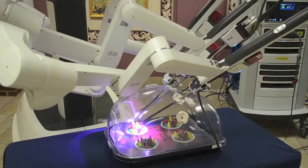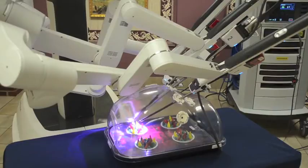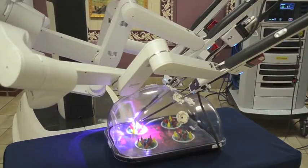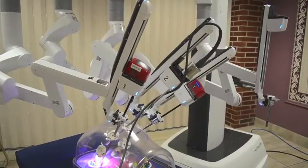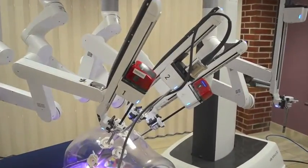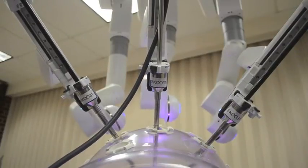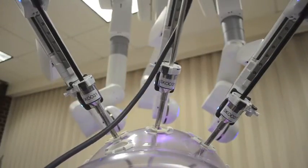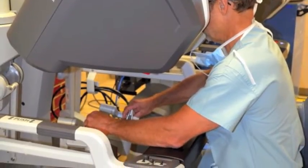The way robotic surgery works is the patient is under general anesthesia, and a series of small ports are placed in the abdominal cavity — essentially holes that are eight and a half millimeters in diameter. The instruments are placed in the abdominal cavity, and then the surgeon — which is the big change as far as robotics versus non-robotic surgery — instead of being on top of or over the patient,